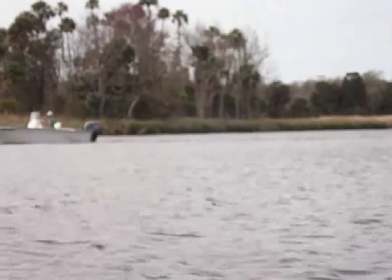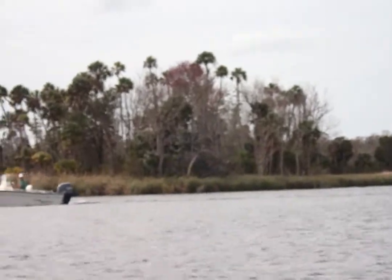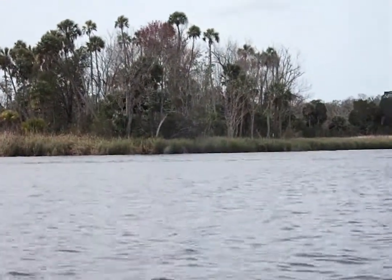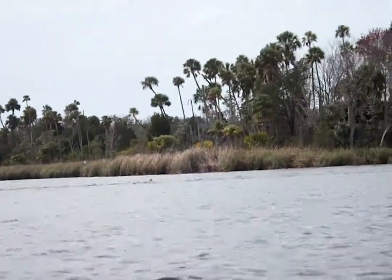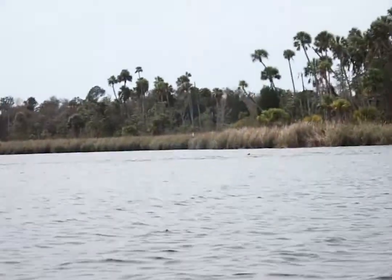We also got to watch some dolphins chasing a sailboat, which was really neat to see. They were having a great time, coming fully out of the water and following right along.